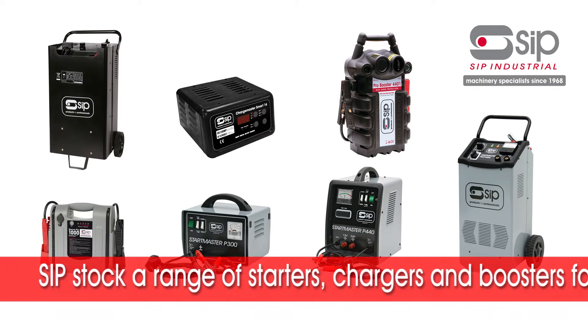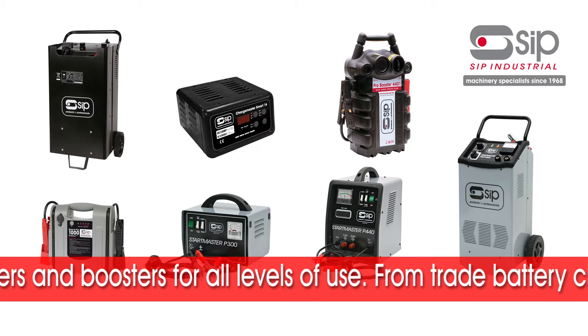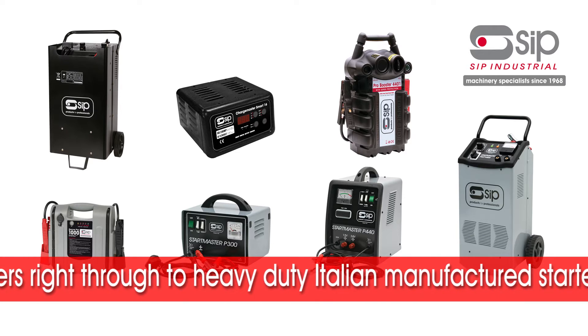SIP also has a range of starters, chargers and boosters for all levels of use, from our trade battery chargers right through to our heavy-duty Italian manufactured starter chargers, capable of multiple charging.